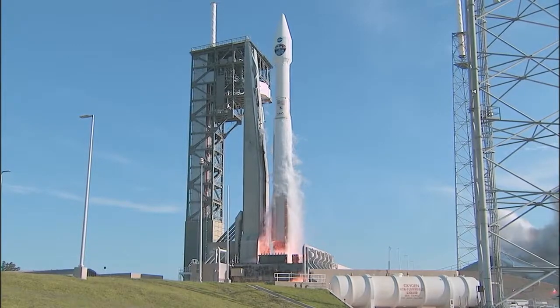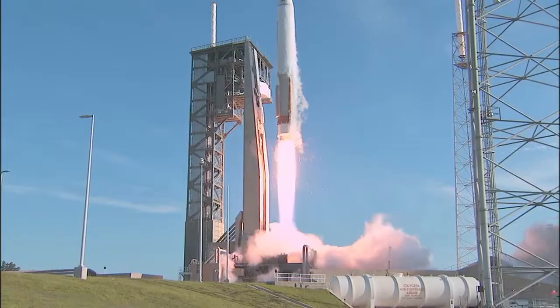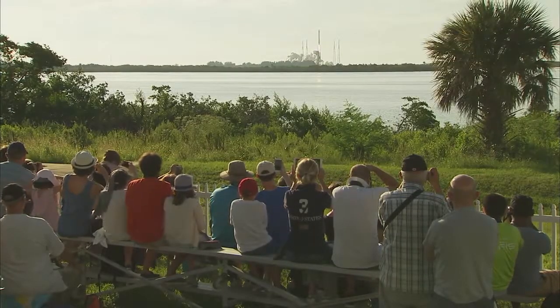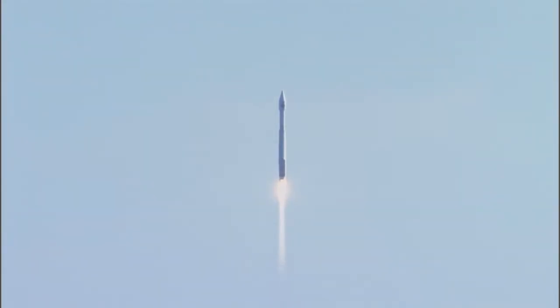And we have liftoff of TDRS-M on the Atlas V rocket from Space Launch Complex 41. TDRS-M, securing space-to-ground communication for NASA's low-Earth orbit operations, including the International Space Station.